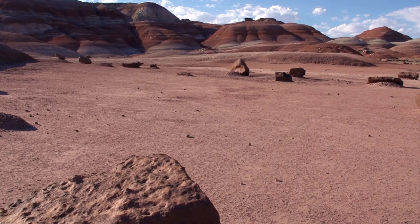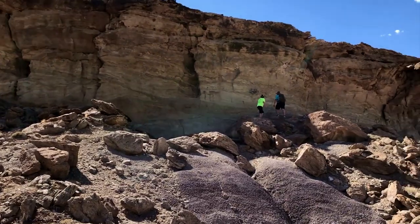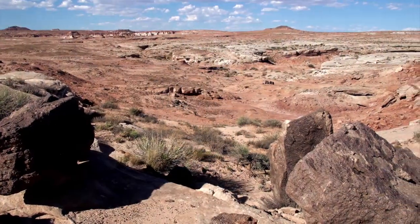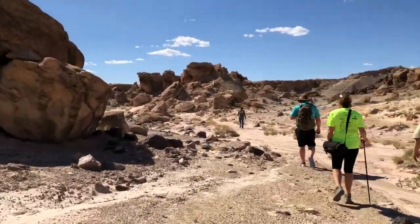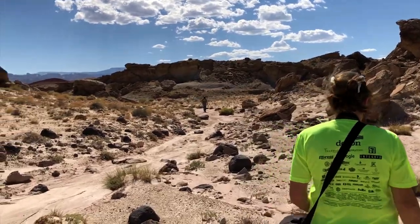The Morrison Formation is really fascinating. The way it erodes, because it's made up of not only sandstone but mudstone. The muds can be grays, greens, and browns in different colors — they erode and make really neat badlands. There are a lot of neat places where you can get out on your public lands here in Utah and explore the Morrison Formation.